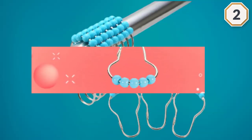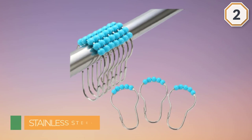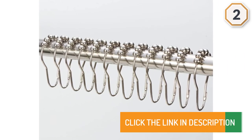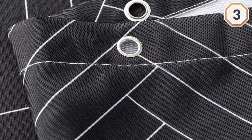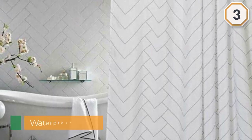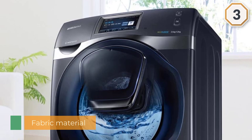Number three: AimJerry Waterproof Striped Fabric Shower Curtain. I ordered this for my new apartment and was pleasantly surprised by the quality of the material and the pattern. The fabric is sturdy and water repellent as advertised, and seems to be of higher quality than some more expensive options I've seen on Amazon and in stores. The decoration is also subtle and tasteful and looks far nicer than most shower curtains, especially at this price point.